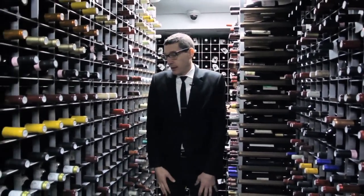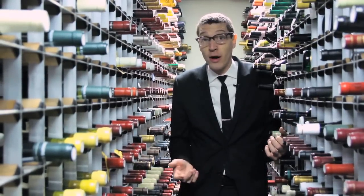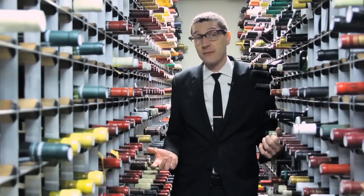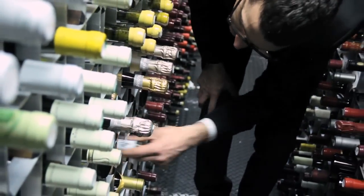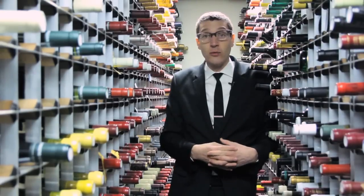I always tell people who don't have the luxury of having a giant wine cellar like this to use your regular refrigerator for red and white wines. If you're going to be holding a wine for more than a few weeks — it's a special bottle, maybe you want to have it on a special occasion — you don't want to leave it out because you're going to jeopardize the integrity of the wine by keeping it too warm. A refrigerator will work.